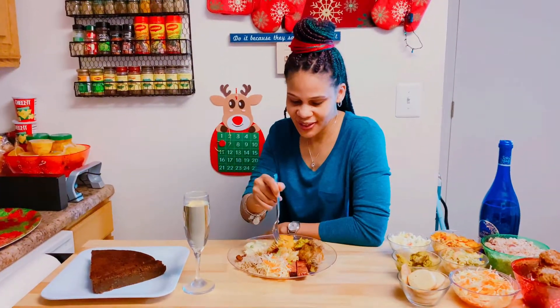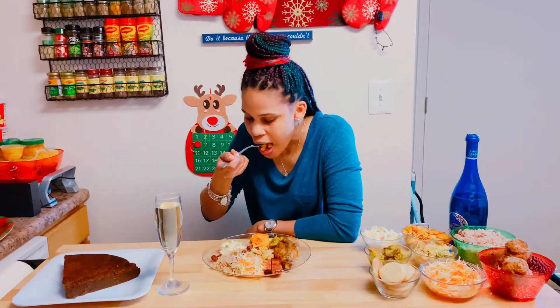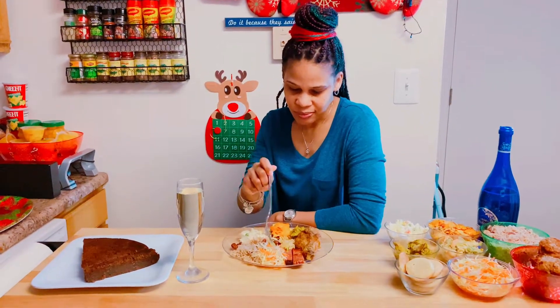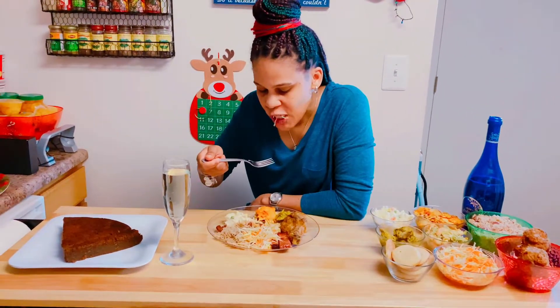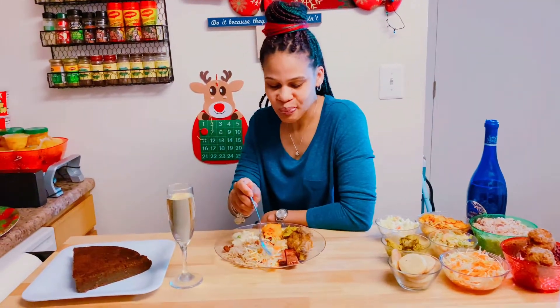Let's taste the seafood salad — I love me some shrimp, so let's see. I love it, I really love it. It's natural as well and I love it. It's good.